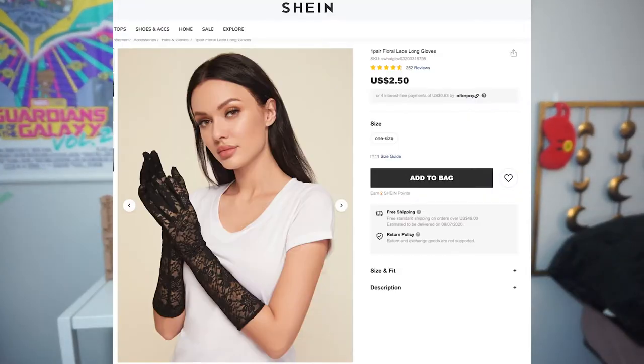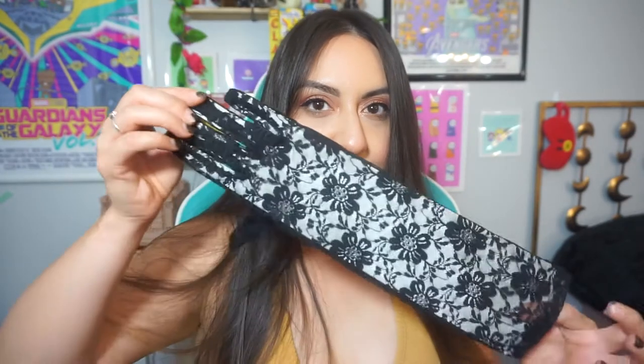The next item — oh look at that! These are lace gloves. I do music on the side and I'm doing a music video, so I thought these would be perfect. They're also great for Halloween. They feel really nice.